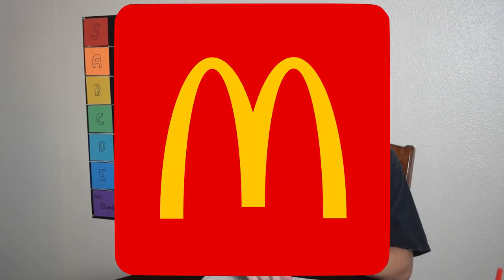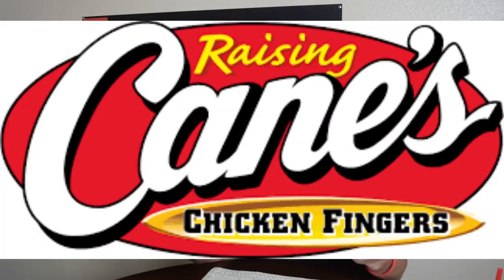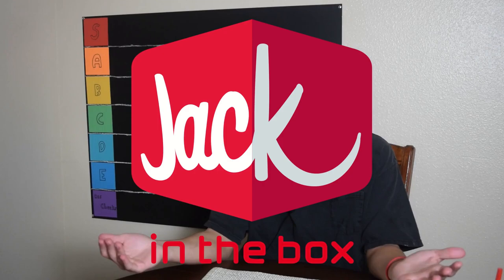We have Chick-fil-A, Wendy's, Whataburger, McDonald's, Burger King, KFC, Popeyes, Cane's, Sonic, and of course Jack in the Box. But in order to figure out the best of the best, we have to go out and get these sandwiches — so come with me on a wonderful journey as we scavenge chicken.